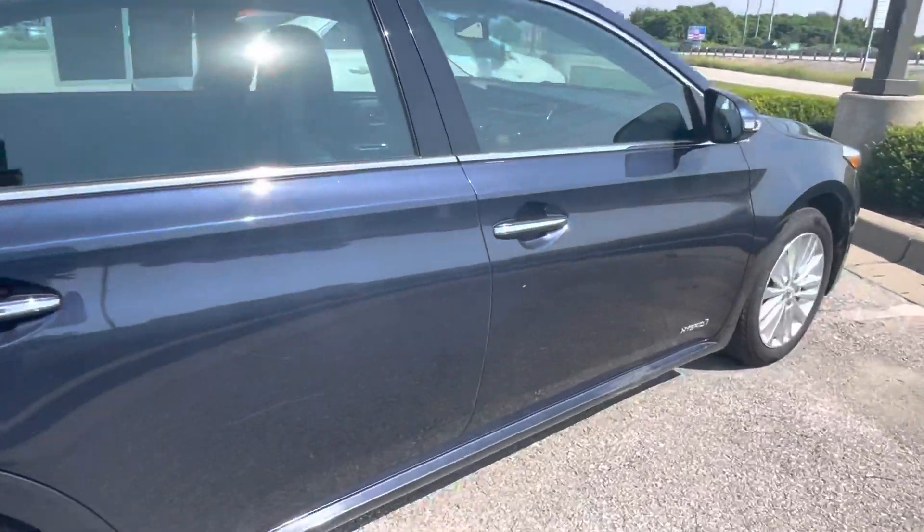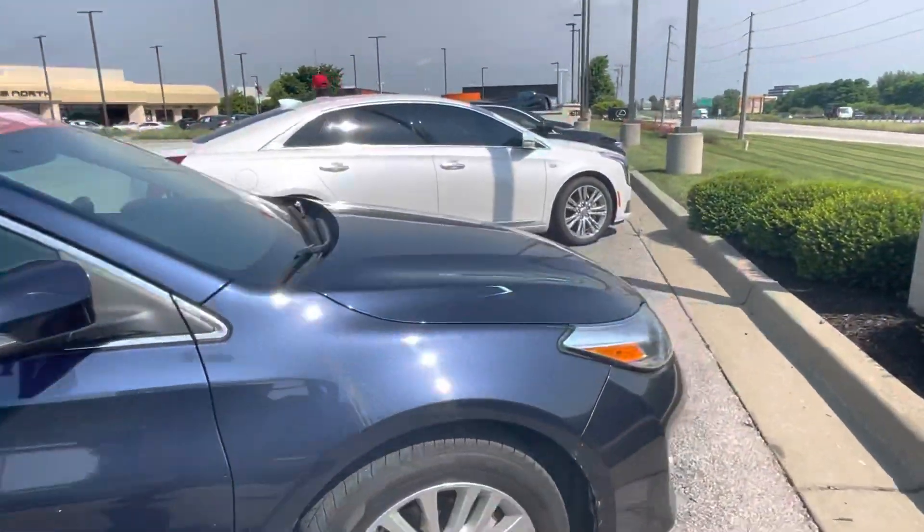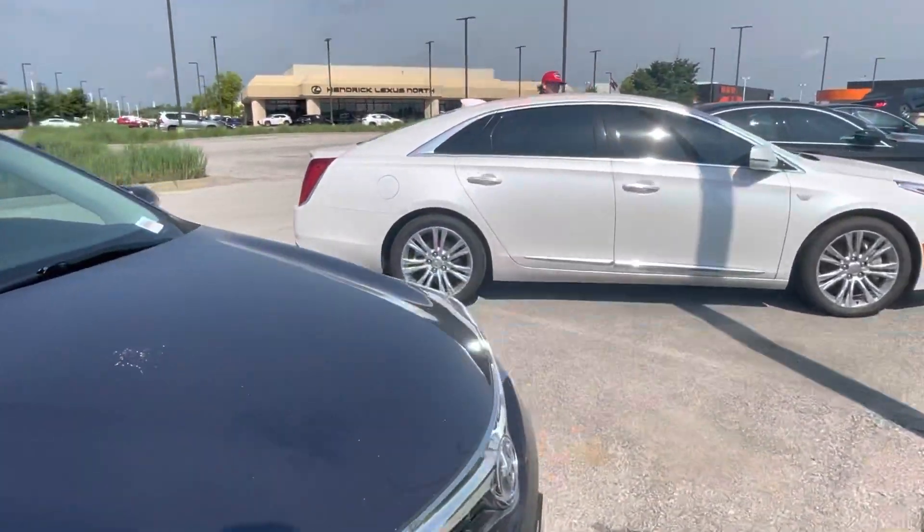No dings, no dents. I've just got a little scratch right here on the side, if you can pick that up. But really, overall, good-looking vehicle.